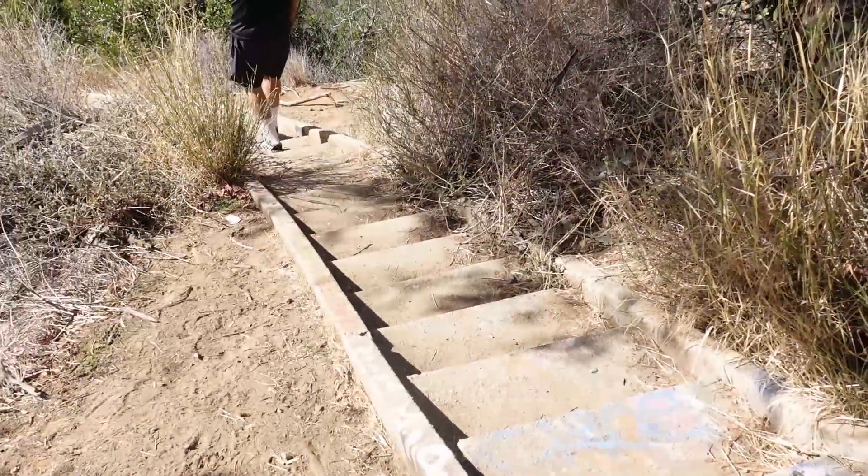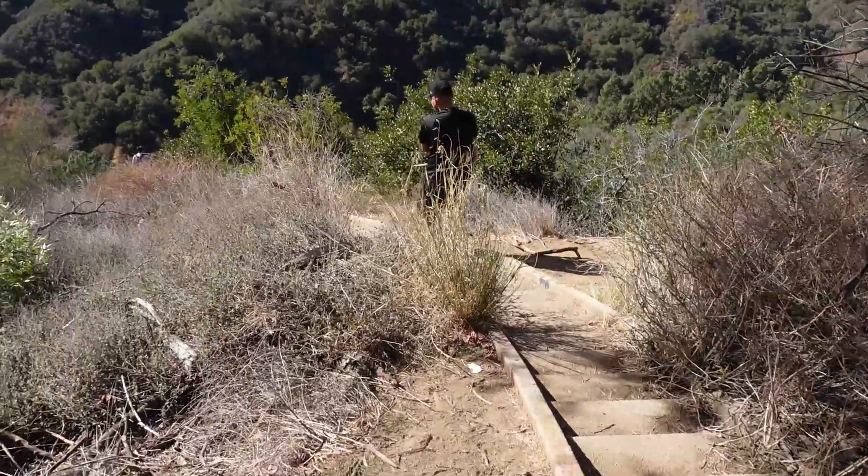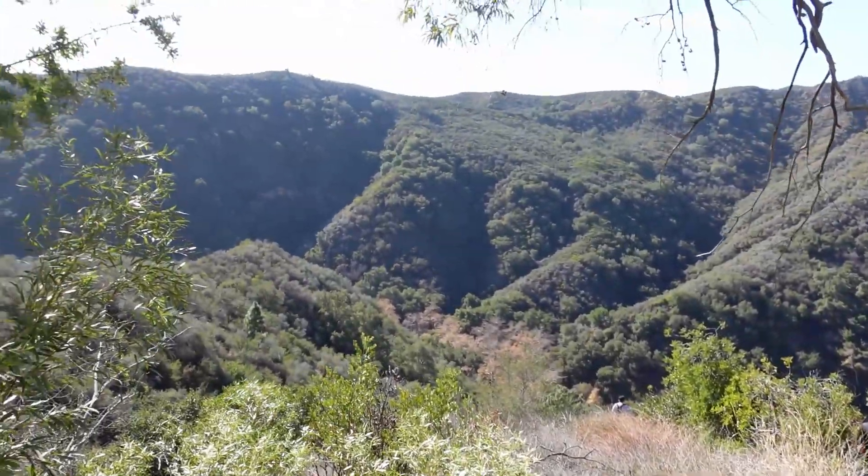All right guys, we finally made it to the steps — check it out. This is gonna suck, but let's get it.